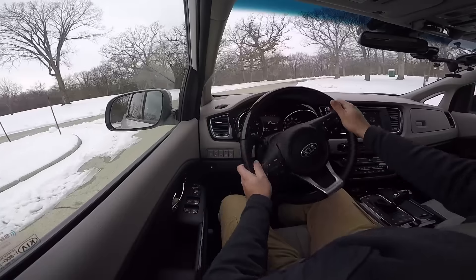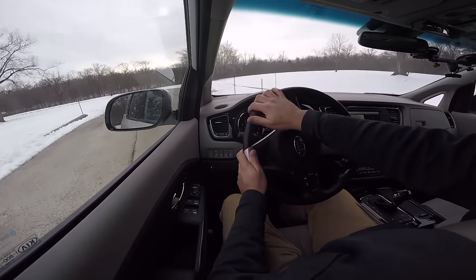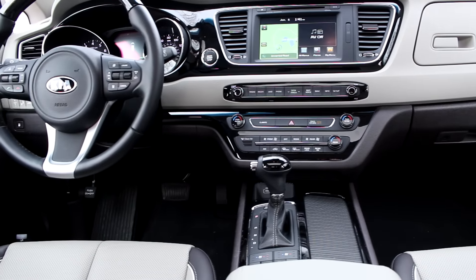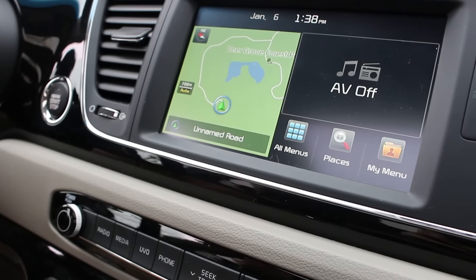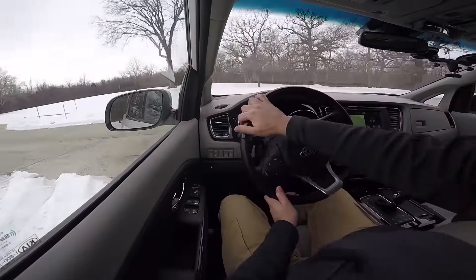Today we're driving the 2016 Kia Sedona, and this version is the SXL which has every possible option you can imagine. It has the surround view monitors, the UVO entertainment system with Wi-Fi so that your kids can stay connected to all their toys and devices. The seats are very comfortable — soft leather seats. You can really see sitting in this seat for a long road trip.